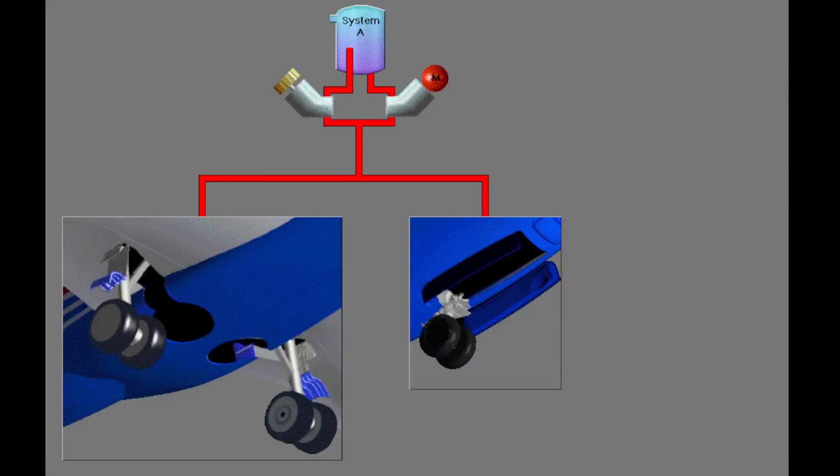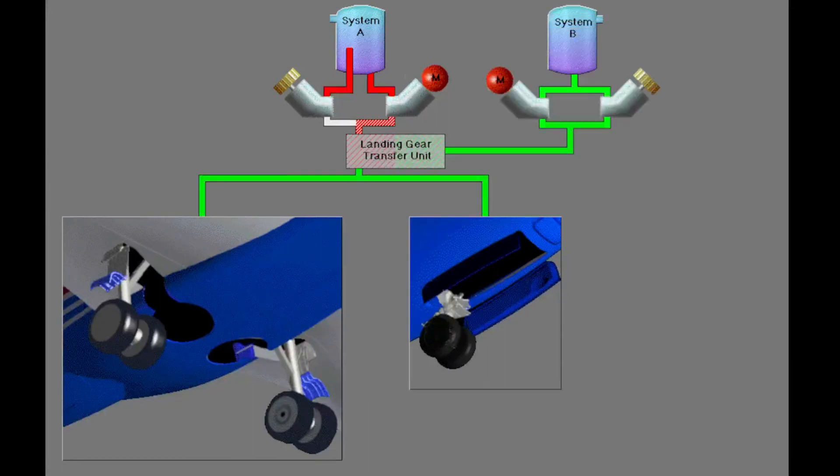After take-off, if there is a failure of the number one engine, hydraulic system A has only the electric motor driven hydraulic pump to supply pressure. The landing gear transfer unit uses hydraulic system B pressure to raise the landing gear.